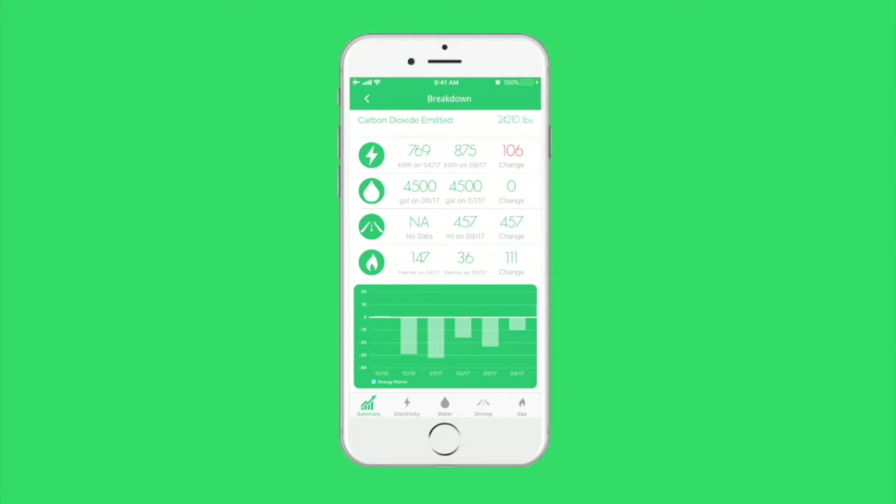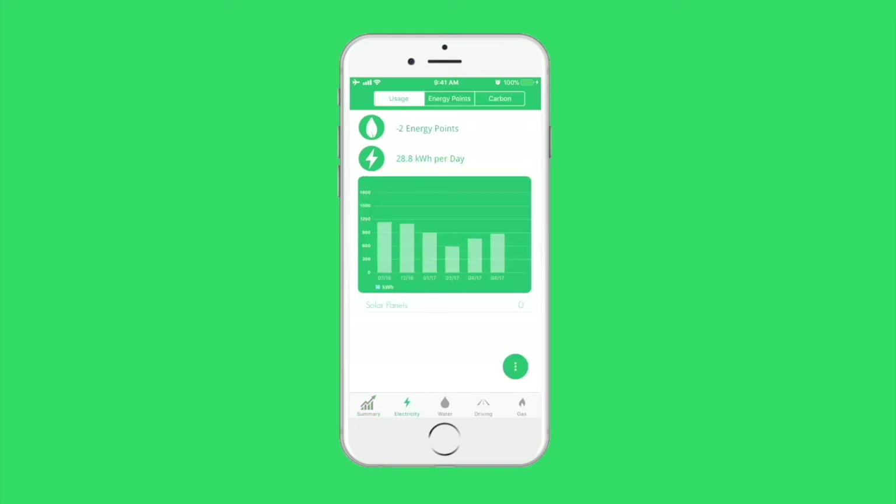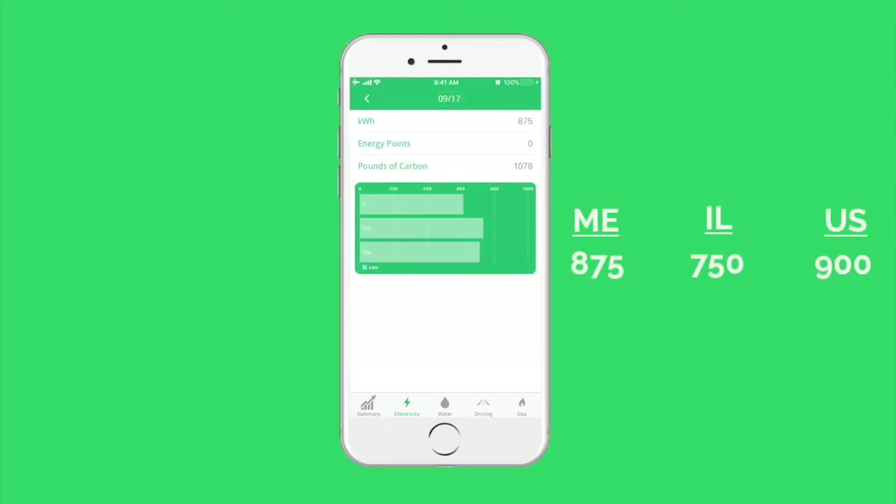Go Green also provides detailed breakdowns of energy consumption by source. Let's take a look at electricity. Users can see the total number of energy points they have earned from their electricity, as well as how much they use each day. Clicking on a bar on the graph will give them the national average and the state average consumption for that month.